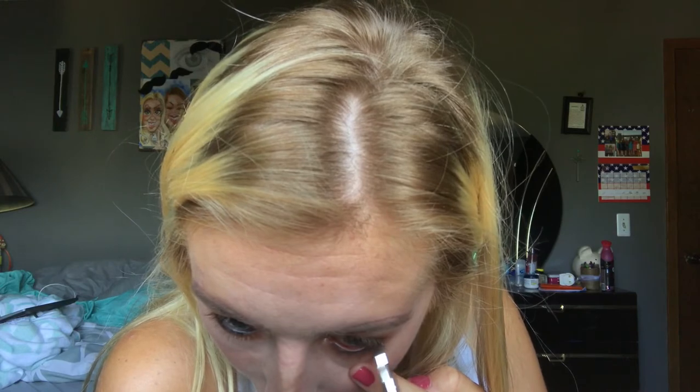Next in my Ipsy bag I got the Ciate London Wonder Wand Gel Coal Eyeliner, in black. One side has a little smudger brush and the other side is the actual product. I'm going to tightline my waterline with this — wow, this goes on so nicely, I really like it. I tried using the smudger side but it's not a dense enough brush to smudge it out. I'm not sure about the brush, but I do really like the eyeliner.